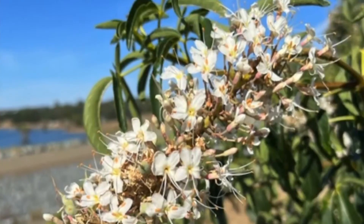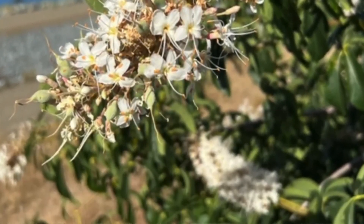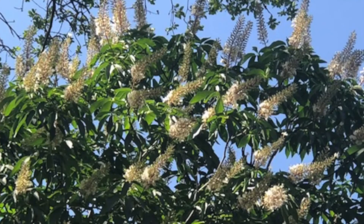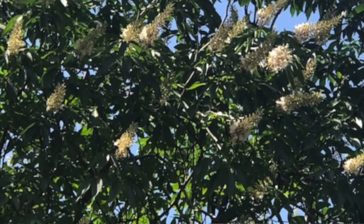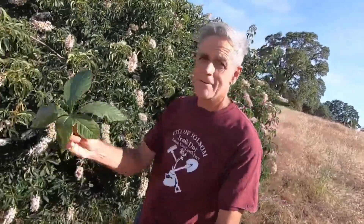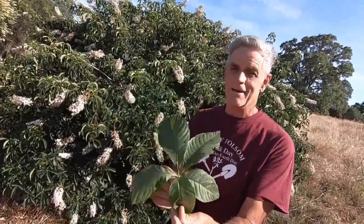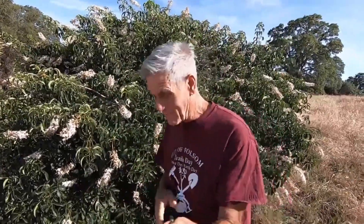Before I forget, a couple of warnings about these trees. They have a propensity to grow around poison oak — where you find California buckeye, you usually find poison oak. Now these trees are in their full glory with these amazing blooms. Let's start with the leaves — the leaves are palmately compound, like a palm with five leaflets.